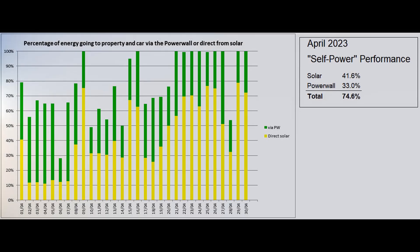This is the self-power graph based on figures from the Tesla app, which reported that the proportion of self-power during the month was 74.6%. It's been near 100% since the storage heater in the annex was turned off, apart from the 28th when grid energy was put into the car.